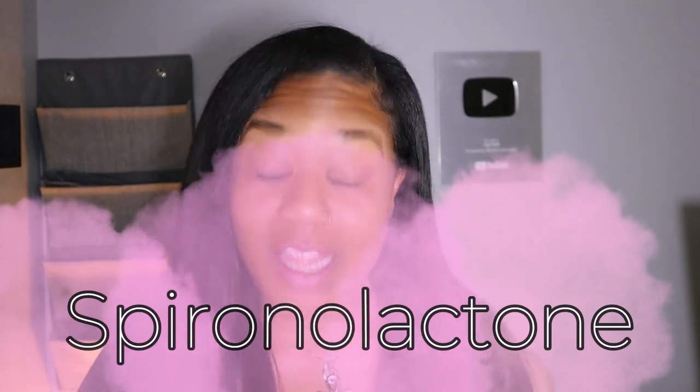Spironolactone is something that dermatologists are very enthusiastic about. It is an anti-androgen that blocks the androgen receptors in the first place, preventing them from triggering the sebaceous gland to build more sebum. This is something dermatologists love because it's going to be really hard for your face to break out if the hormones aren't able to send signals to each other. That is why this is the dermatologist's first choice.